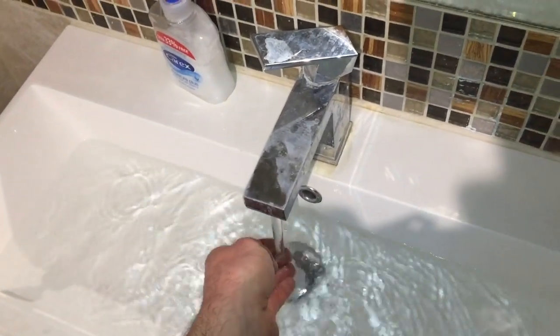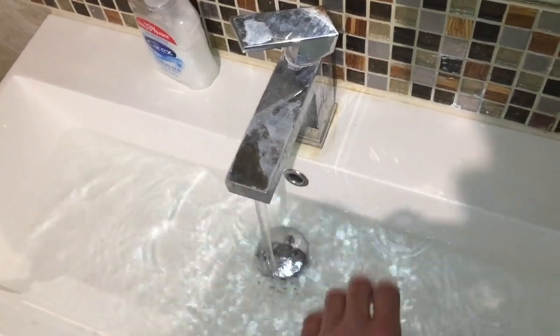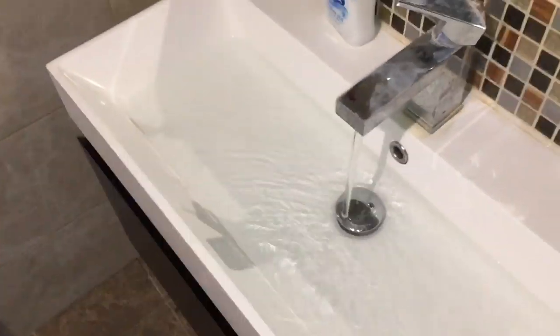I would say that's less than 40 degrees, probably about 30 to 35 degrees. It's nowhere near good enough to have a shower. So like I say, I need to reset the flow rate through the boiler.